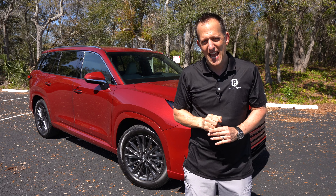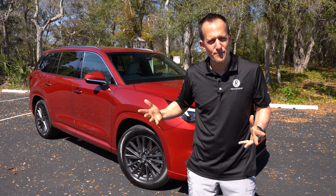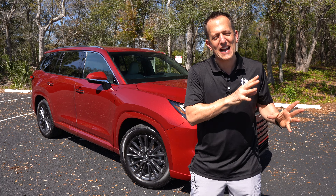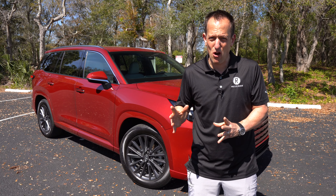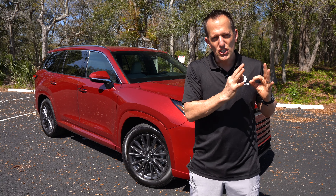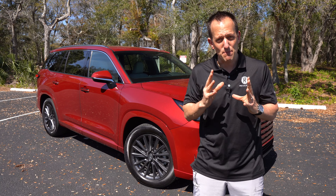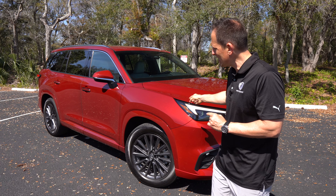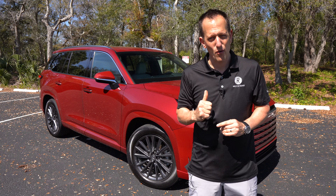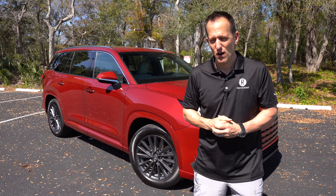With the TX, they basically took that three-row midsize SUV philosophy and just made it a little bit bigger. In the past, you would have to get an RX 350L, and that third row was kind of a joke. So what I want to find out is: if you're looking for a Japanese premium brand three-row midsize SUV, do you go with the new TX or do you go with the Acura MDX? Let's dive into this Matador Red TX 350 and find out.